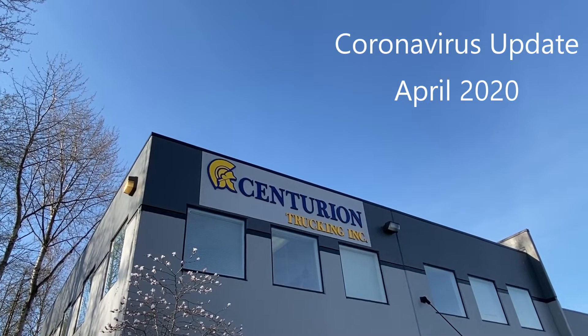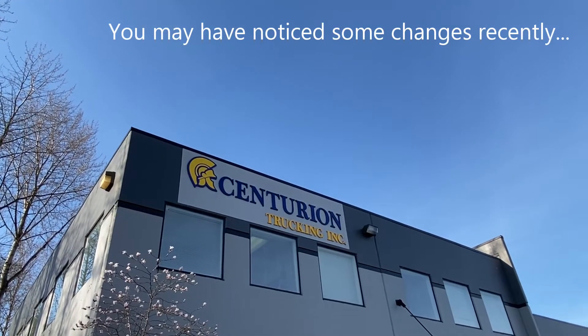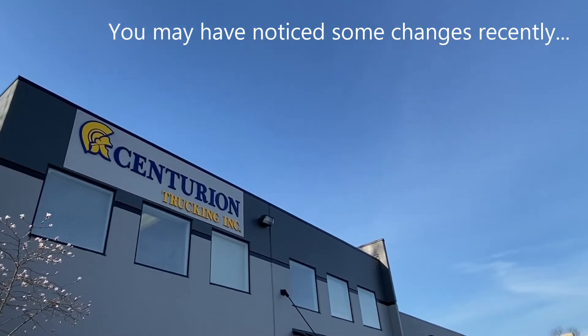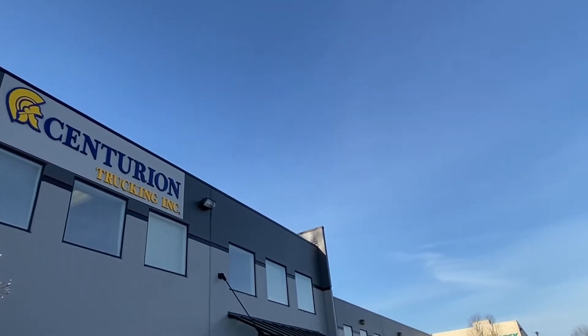Hey guys, it's the office staff here from Centurion. I have a quick update for you regarding COVID-19 and some recent changes that you guys might have noticed if you've been by the office in the last few weeks.